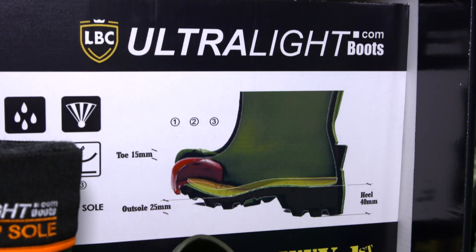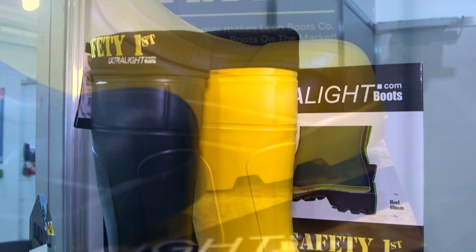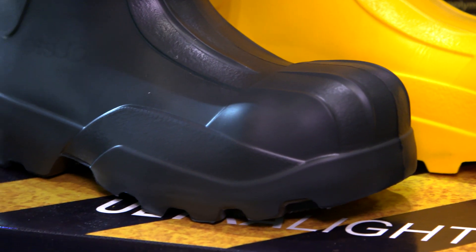The products themselves are an EVA material — it's basically 65% lighter. In the industry it's really been rubber or PVC; this is a one-unit, injection molded unit of EVA material.